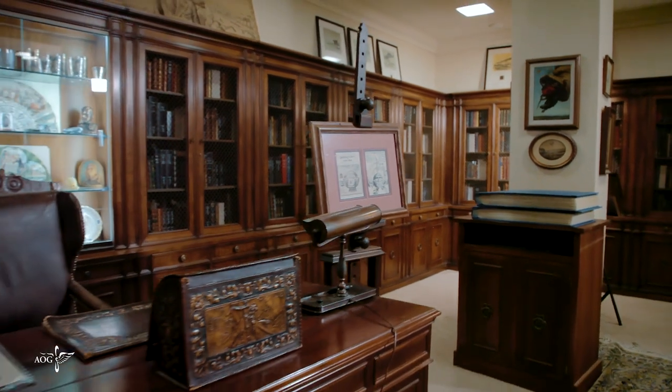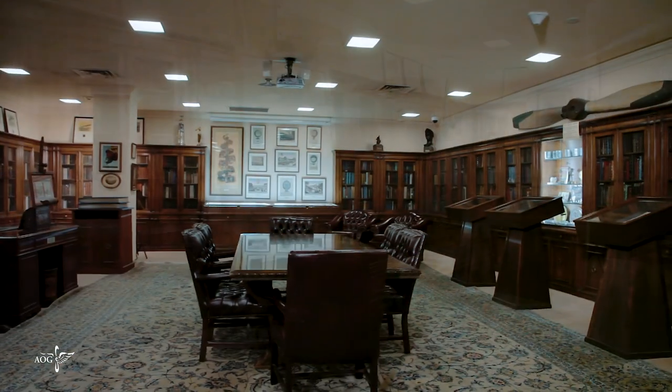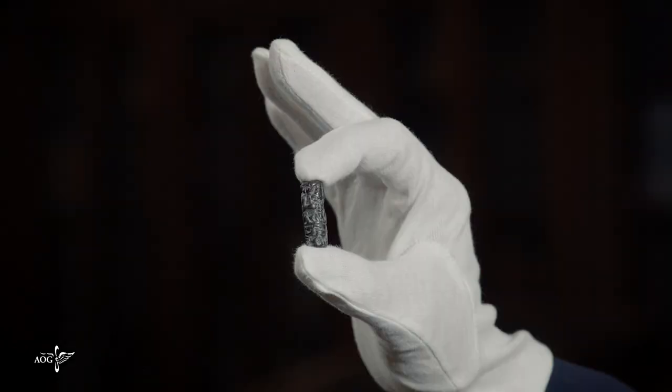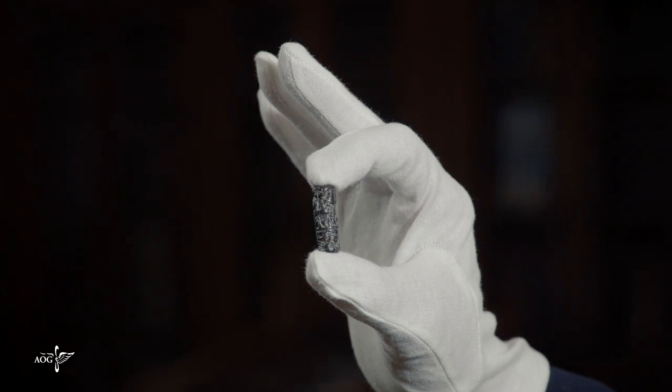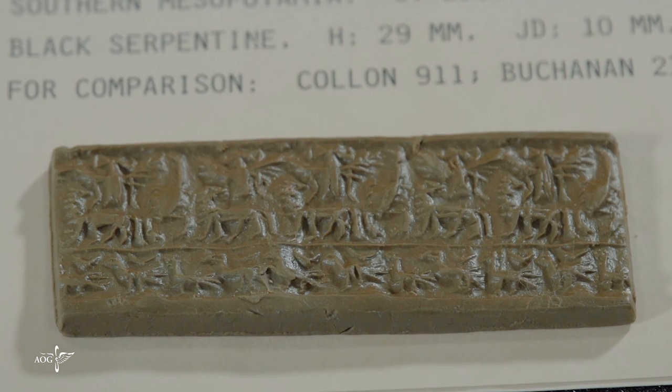During his lifetime, Gimbel never confirmed that he would bequeath the collection to the Academy. But in 1970, when Gimbel died, his will left the collection to the Academy. The oldest item in the collection, dated to 2700 BC, is a stone seal from southern Mesopotamia that bears the symbol of an outstretched eagle.